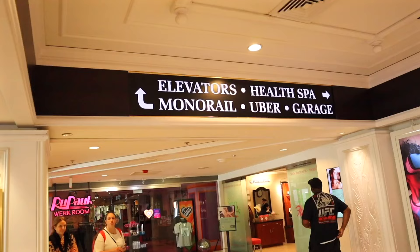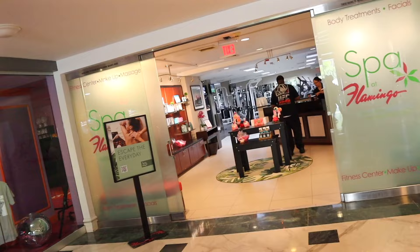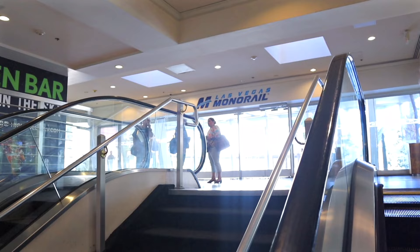If you continue down the hall towards the back of the Flamingo, another option you'll find is the spa — so if you're looking for a little bit of self-care while here, that's an option. Continuing further to the back, you'll find the entrance to the pickup and drop-off zone for Uber and other rideshare. And going up the escalators that lead to the parking garage, you'll find an entrance to the monorail station for the Flamingo, which is another great way of getting around the Strip. Anyway, let's go get our keys and check out the room.